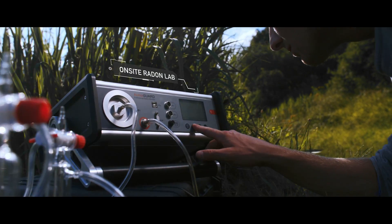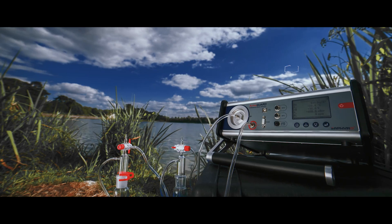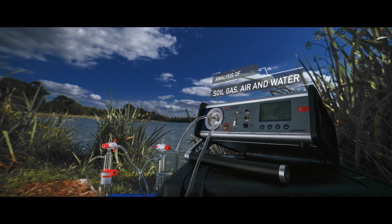The new AlphaGuard allows quick professional measurement for continuous monitoring in soil, gas, air and water.